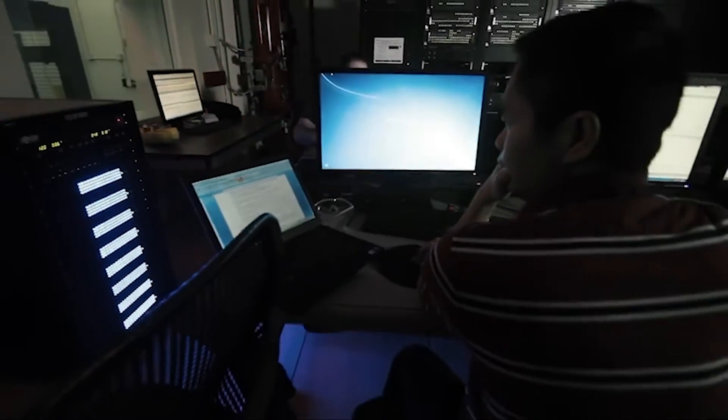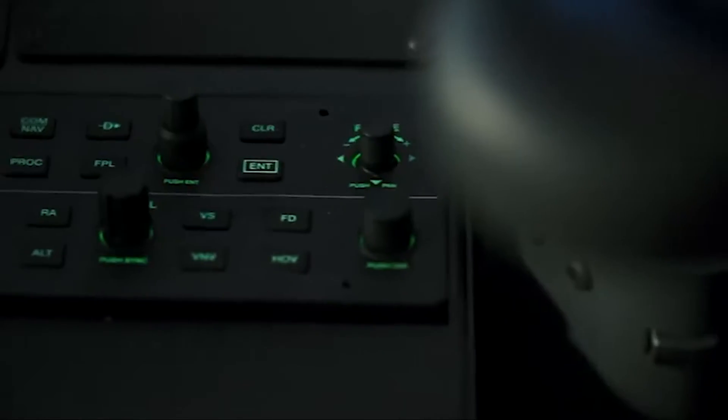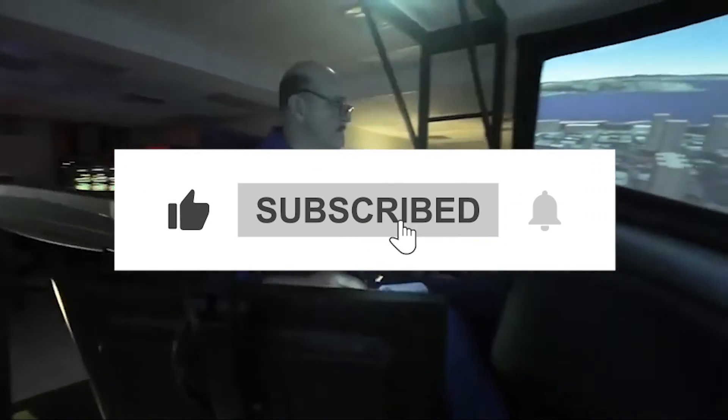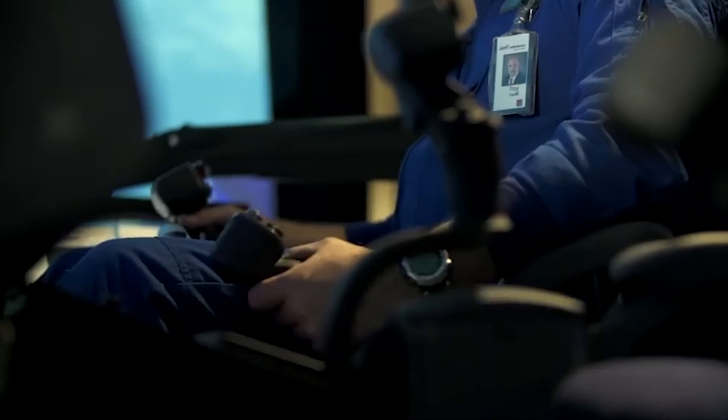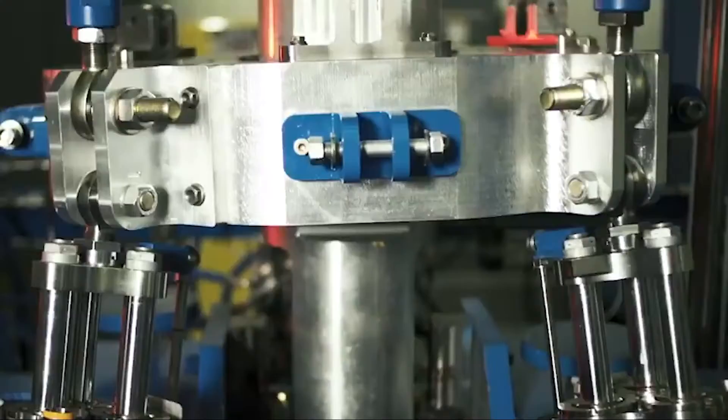And there you have it, aviation enthusiasts — the Bell 525 Relentless, a true marvel of the skies. If you've enjoyed this journey with us today, don't forget to give this video a thumbs up and subscribe to Opulent Oasis for more exclusive aviation content. Until next time, happy flying!